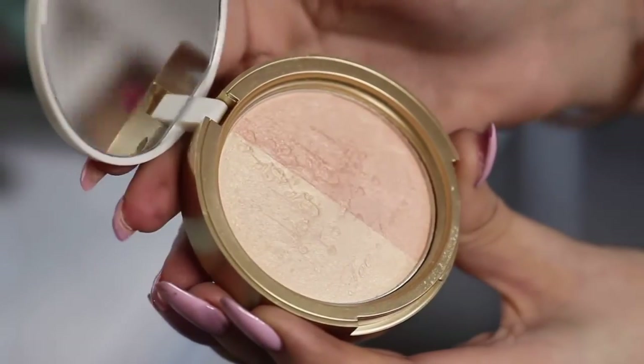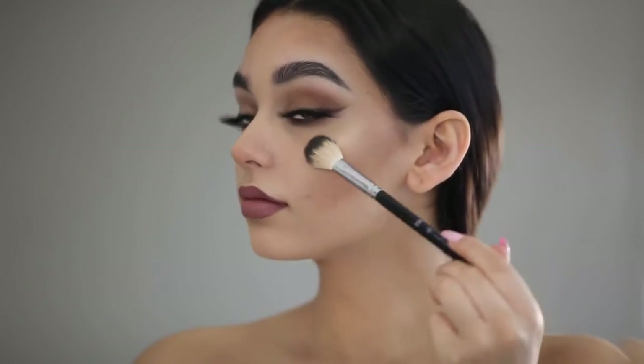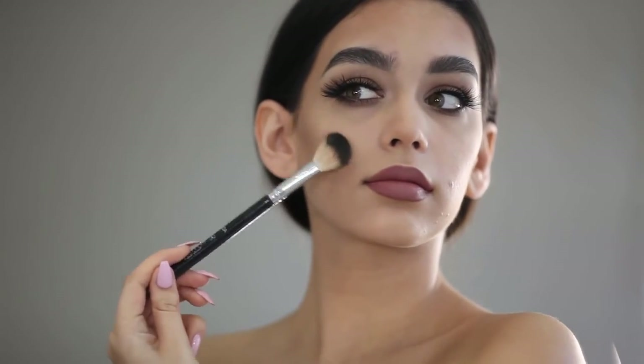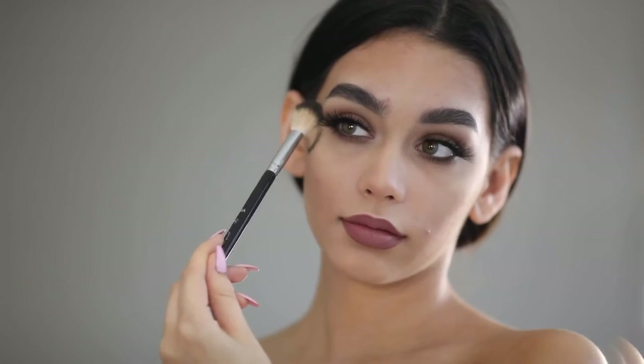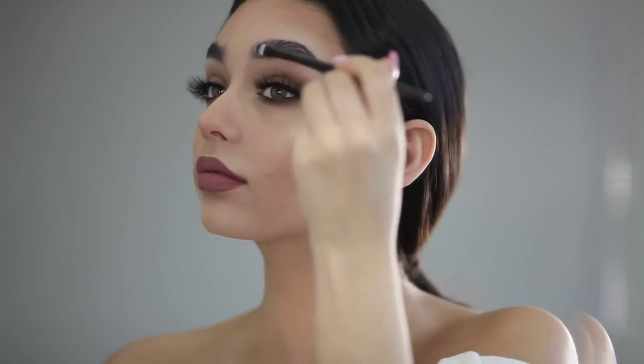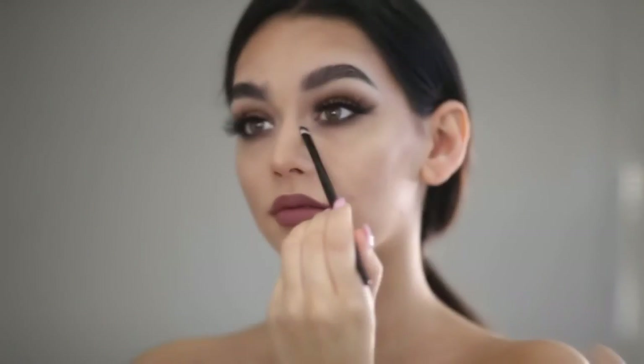Here I'm using the Too Faced Candlelight Glow Highlighter, applying it right above my cheekbones, on the bridge of my nose, and a little bit on my chin and forehead. Now I'm just applying it on the brow bone to make the eye makeup stand out a little bit more, and right in the corners of my eyes.